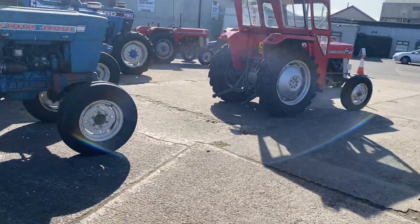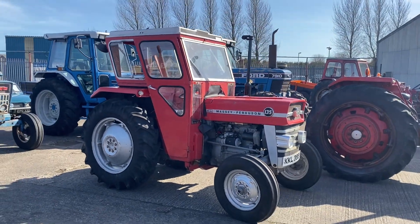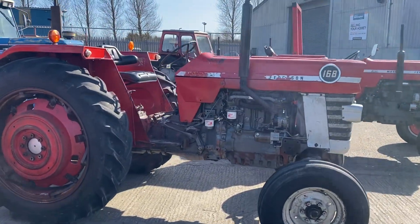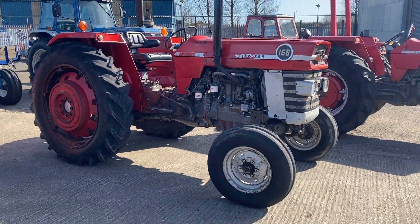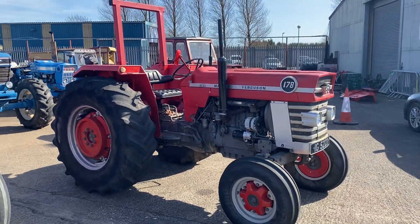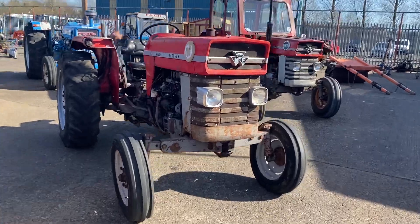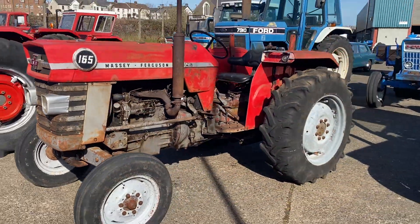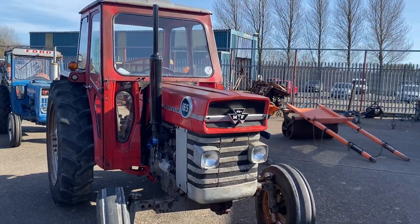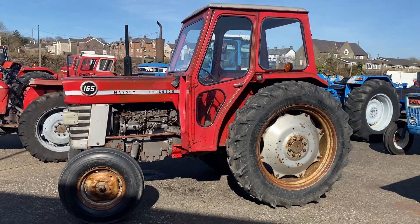Onto our Massey Ferguson - there's a row here of five Massey Ferguson, all on the quay. A lovely 135 with the cab. Moving across to a 168 - very rare tractor to come into an auction room. Beside her is a 178, out of the same stable, another cracking tractor, first turn of the key. Then we go on to the 165 without the cab, and then the same tractor with the cab. All tractors are going and running. These are the way you want them - in their working clothes, you don't want them all dolled up.